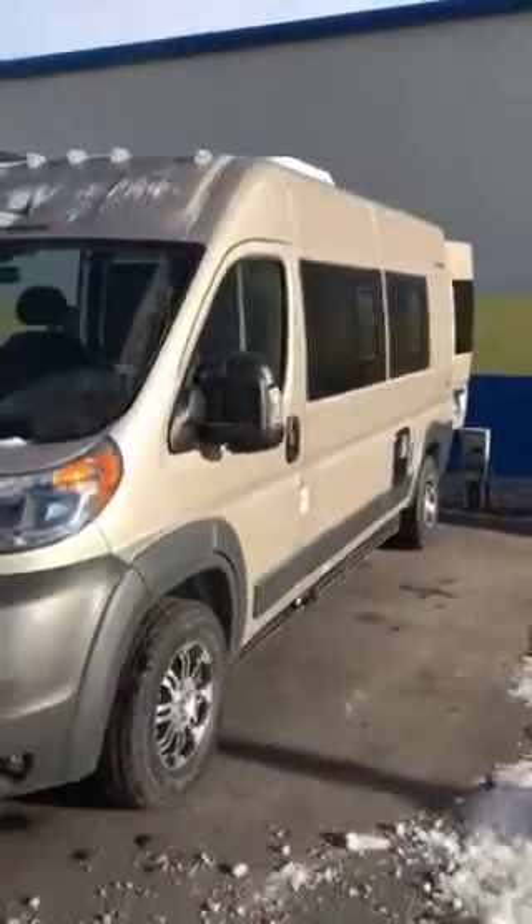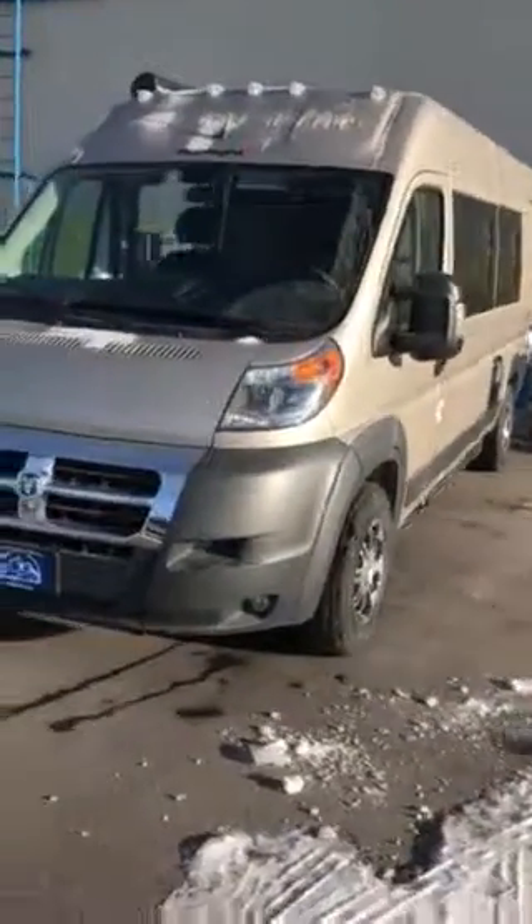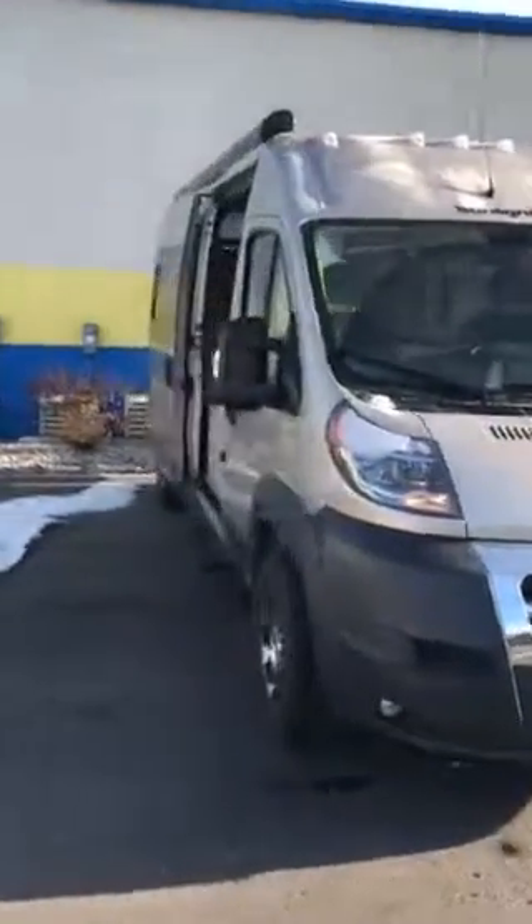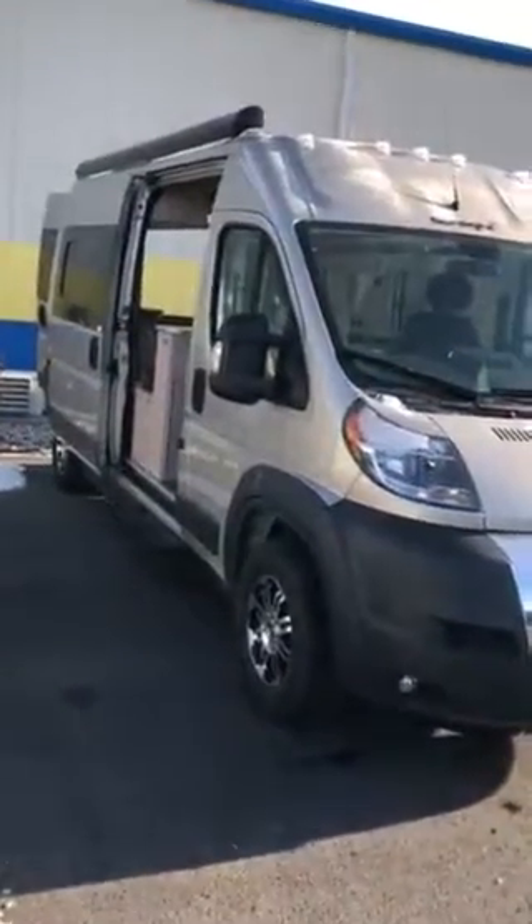I just wanted to shoot you a quick video to make sure you saw everything. The one we have in particular is 9.9 feet — 5 inches tall, just like most of them — and they're all going to be 19 and a half feet long as well. Thank you, and I look forward to seeing you soon.